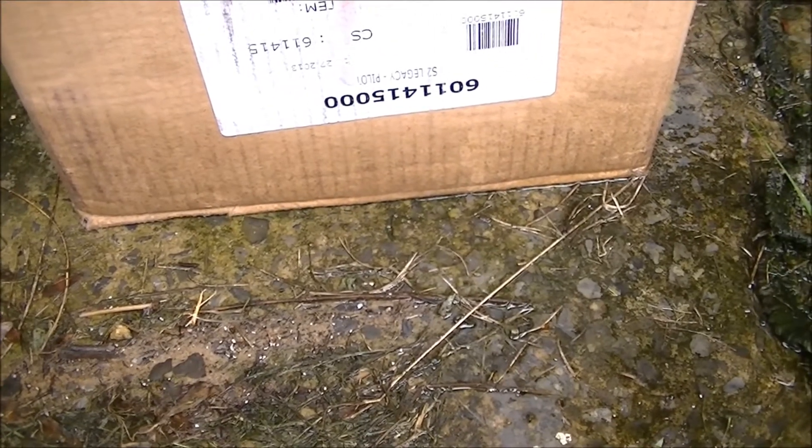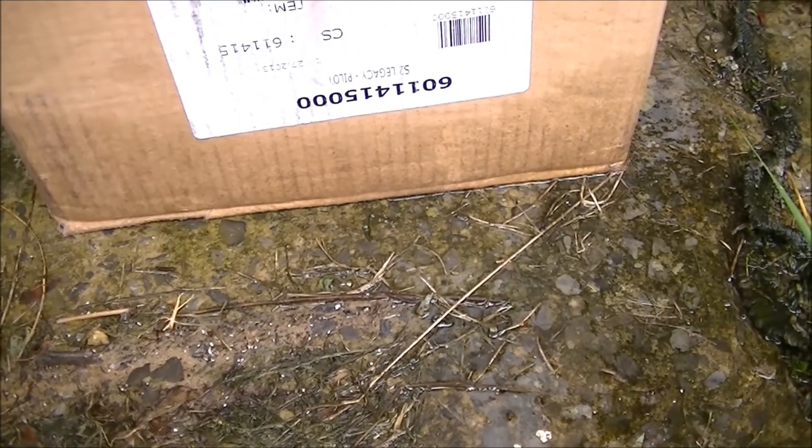Oh yes, because just what I need is to have my $1,200 engine left in a puddle of water.